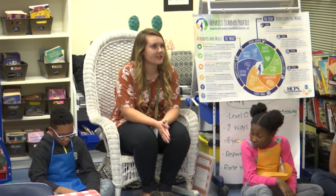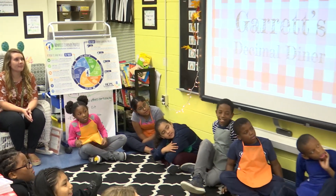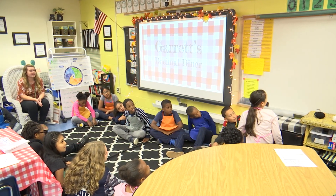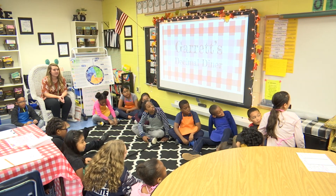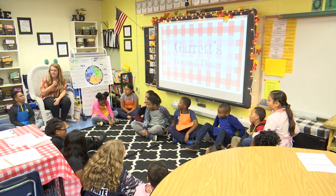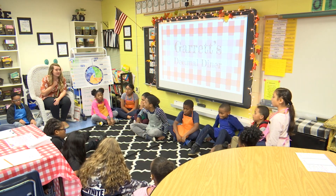All right, friends, we're going to do our 'I can' this morning. Turn your eyes to face the board. I can compare, order, and round decimals to the nearest whole number. I want everyone thinking right now — why are we learning about decimals? Why is it important? When you have an idea, put a thumbs up.